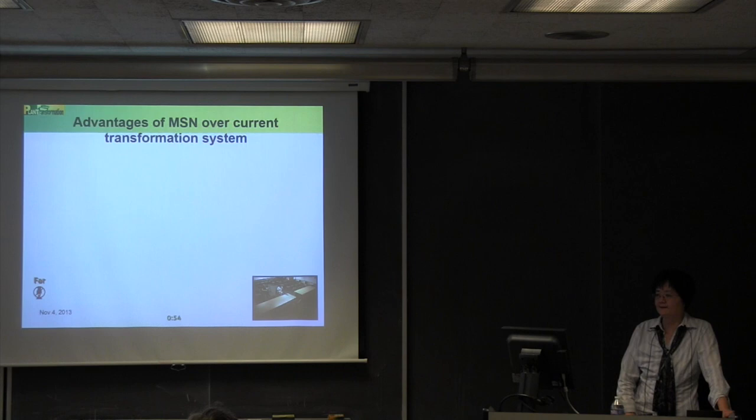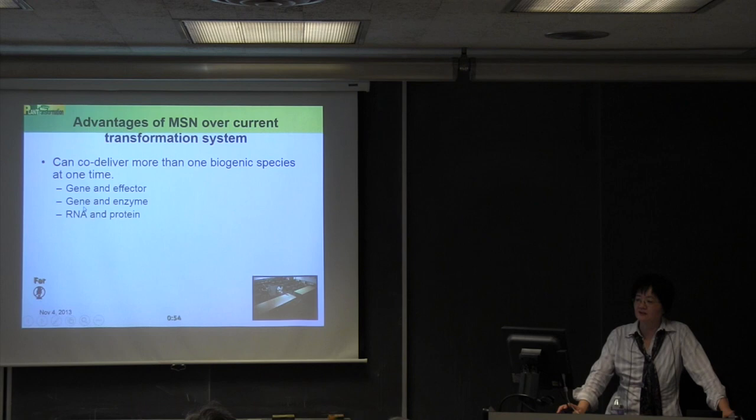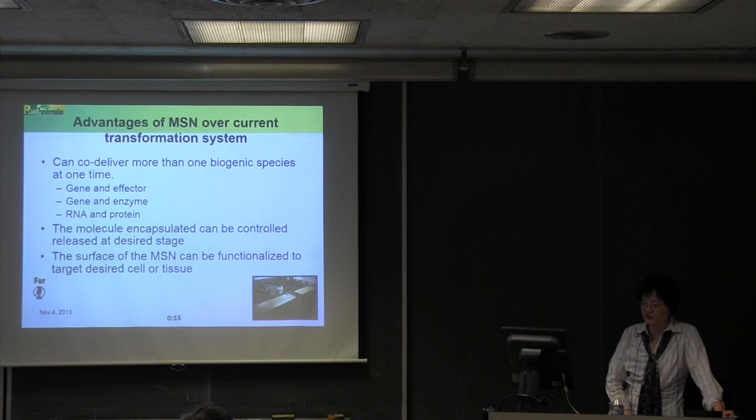Starting in 2005, we began this project, and in 2007 we succeeded. We introduced DNA coated on the outside of the nanoparticle, while inside the pore we loaded an inducible chemical molecule. When we shot these two substances on the same nanoparticle into a plant and added reagent to open the pore, we got gene expression from the DNA introduced. This was really the first demonstration that there was more than one way to introduce DNA or non-DNA molecules into a plant and make them do what you want. The MSN can deliver multiple biogenic species at once: gene and effector, gene and enzyme, RNA and protein, with encapsulation allowing controlled release.